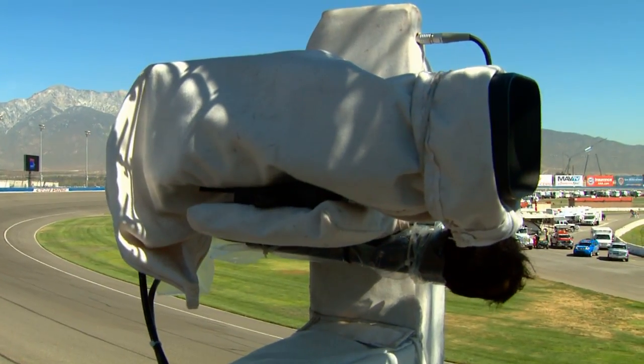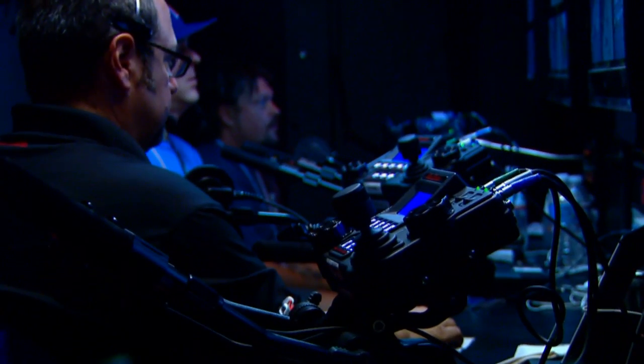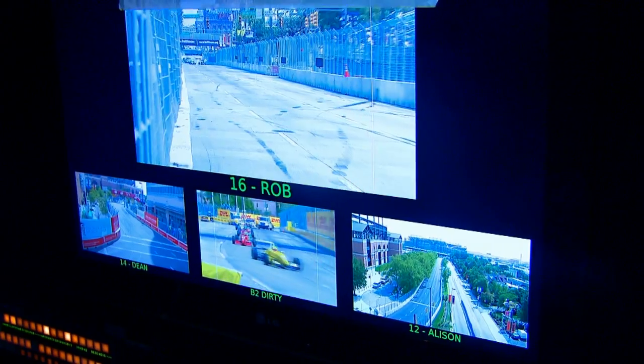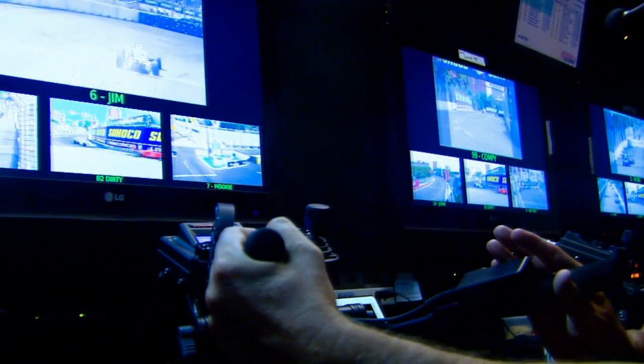The system is capable of panning a full 360 degrees at a maximum speed of 520 degrees per second. Optional accessories allow the system to rotate 360 degrees continuously for special applications such as overhead coverage.